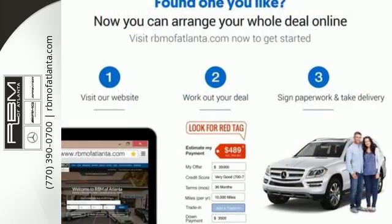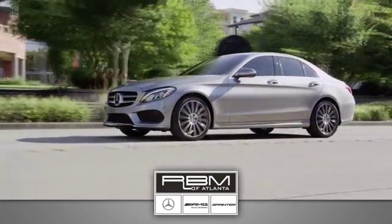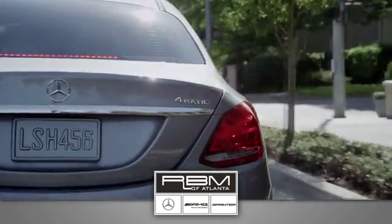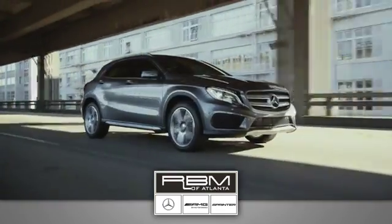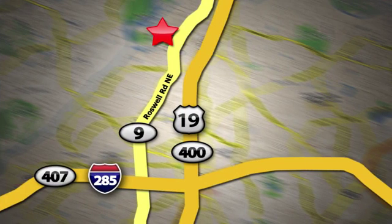Your C300 awaits — come and get it today. At RBM of Atlanta in Sandy Springs, we have the best selection of new and top-quality pre-owned vehicles to choose from. We are conveniently located at 7640 Roswell Road in Atlanta.